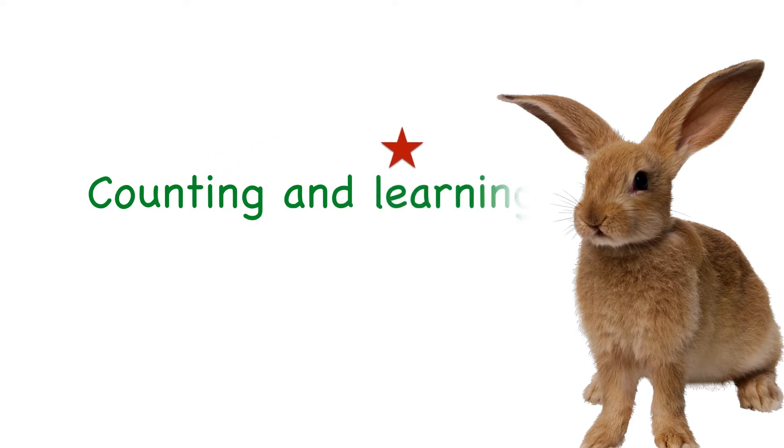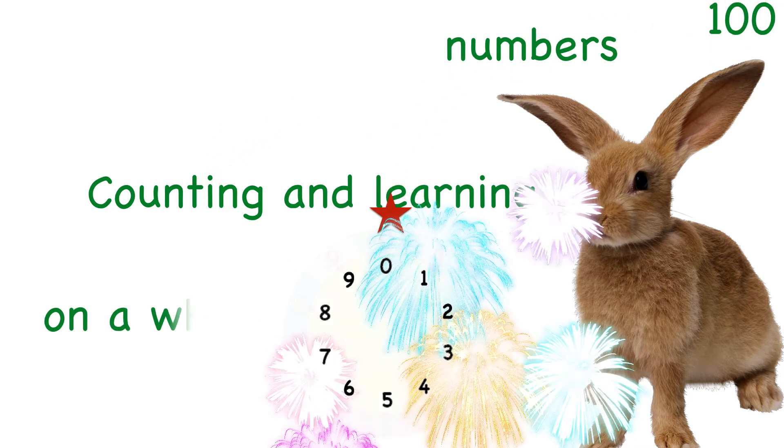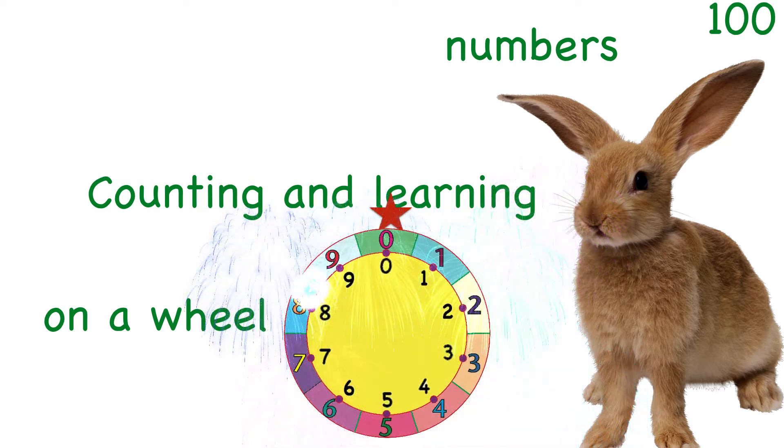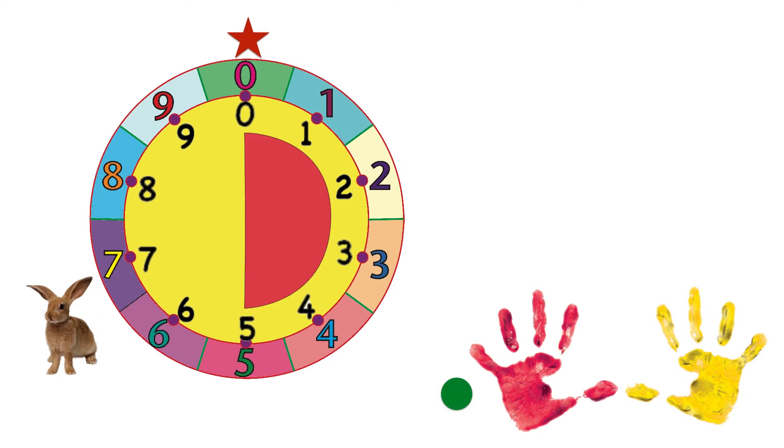Are you ready to count and have fun? Today we are counting and learning numbers to 100 on a wheel. You can learn some fun things about numbers while we do it. You can hop and say the numbers out loud if you like. You are the star at zero up on top of the wheel. Ready to count? We'll go around the wheel. There are ten hops around so we can count on our ten fingers too.